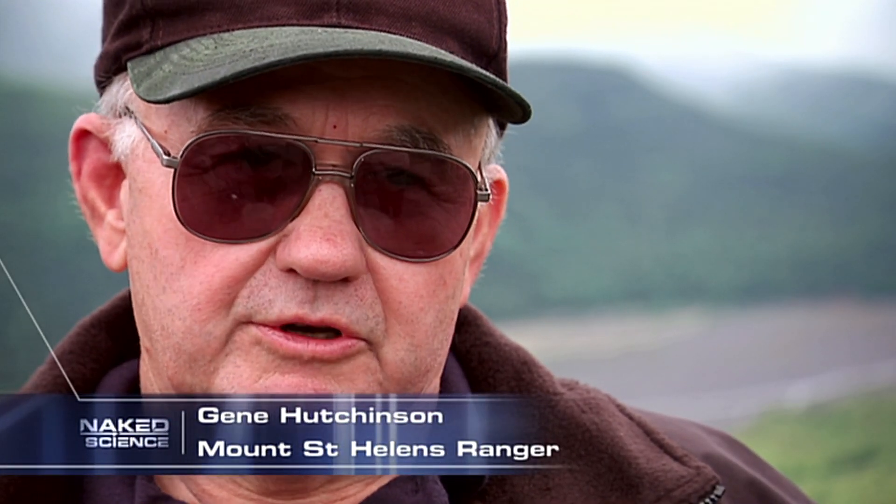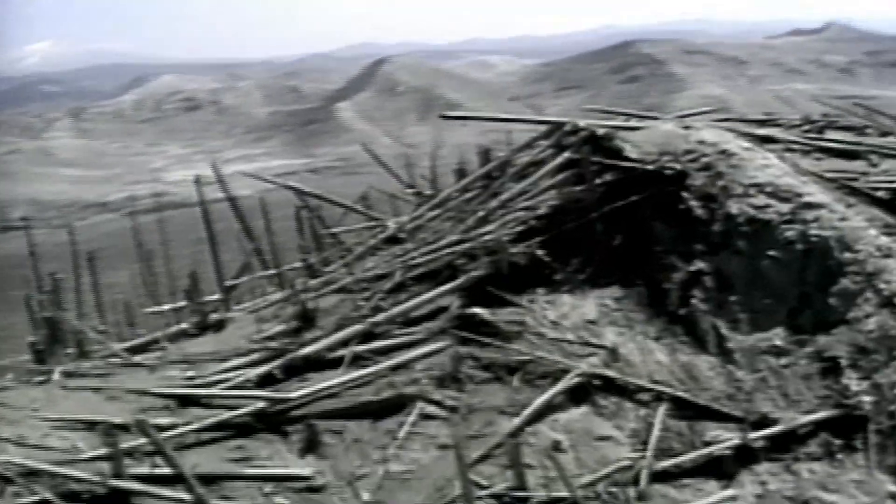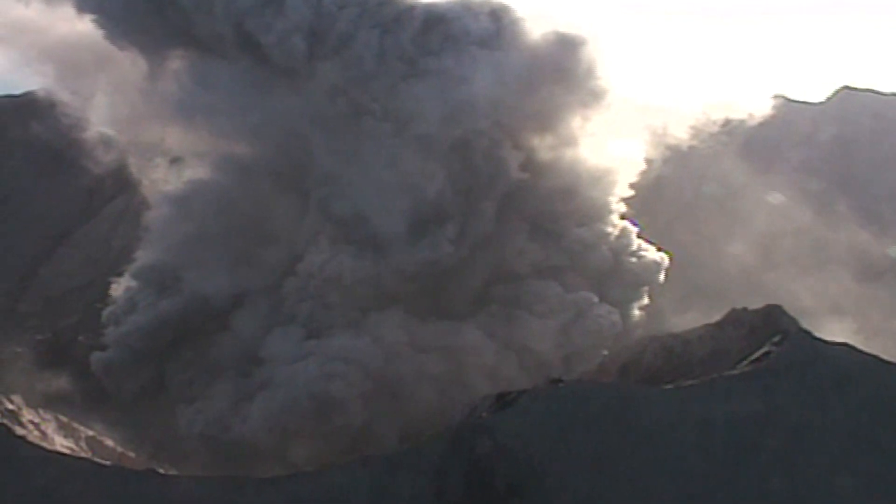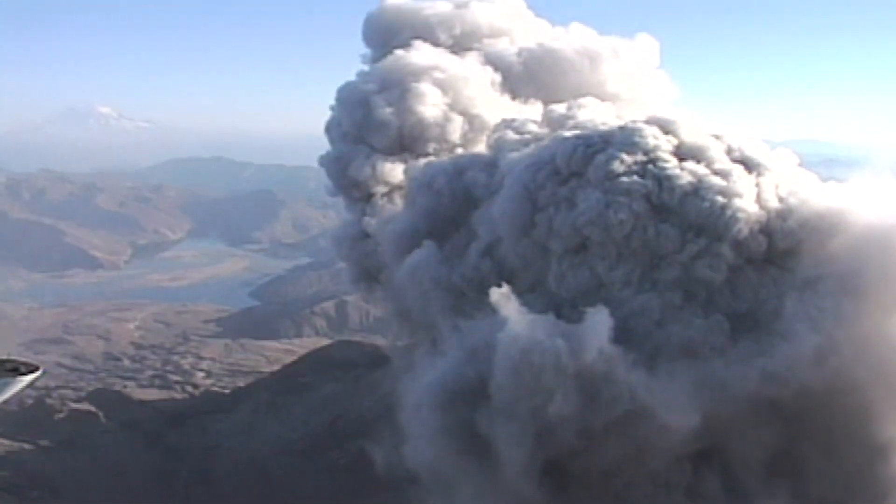Hutchinson revisits the national park surrounding the volcano. "We could see this huge plume going up — I'm told 65 to 70 thousand feet in the air. There were actually people that were burned to death due to this high temperature." Once the mountain erupts, a huge volcanic flood known as a lahar rushes down the valley. All the timber in the area is blown down for miles around. Within two weeks, some of the ash drifts around the globe. Fifty-seven people die in the eruption, which causes more than one billion dollars in damages.